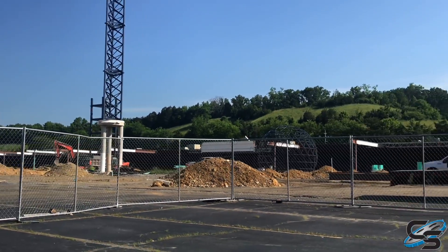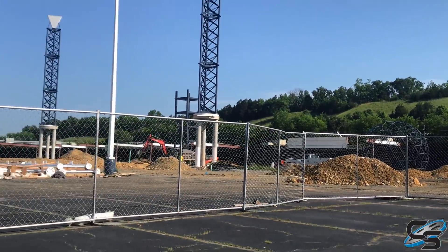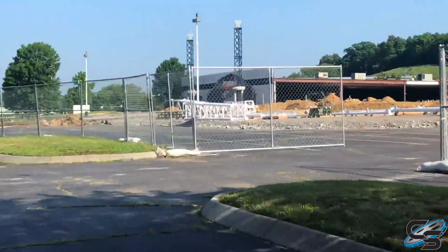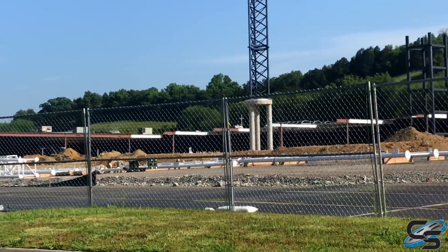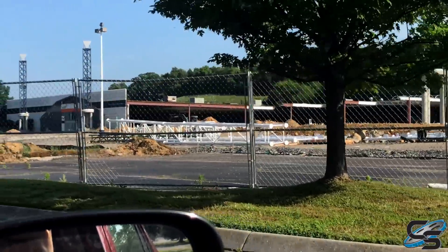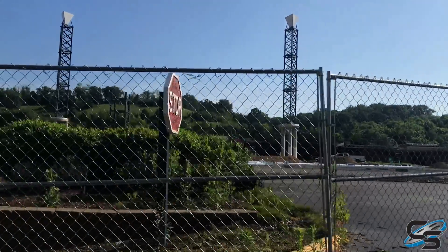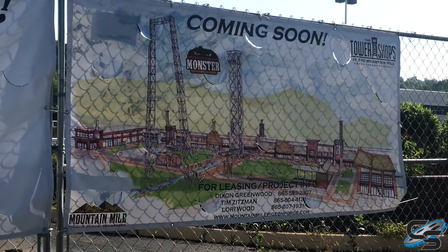This fence line actually extends fairly far down, so we're just going to go around so you guys can get a look from multiple angles. Over here we have some structure that I definitely recognize — I'm pretty sure I've seen that structure in person. This is going to be a big project; there are four rides going into this tower. Now we're at the front of the site and you can actually see that banner.